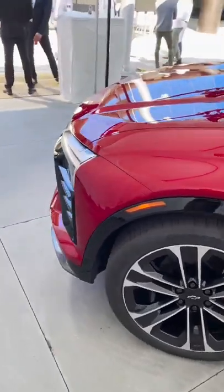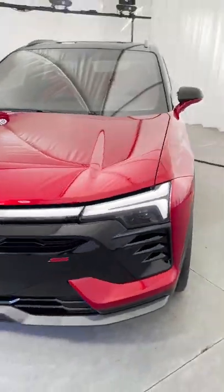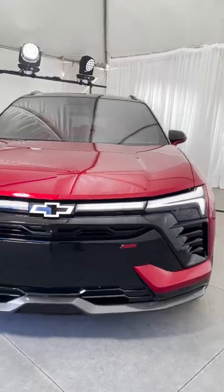The new Blazer EV SS is going to become available in the summer of 2023, and this one is going to start just under $66,000.